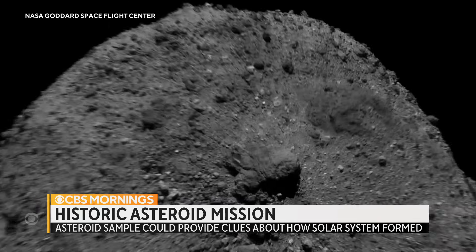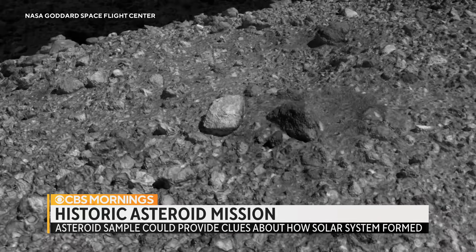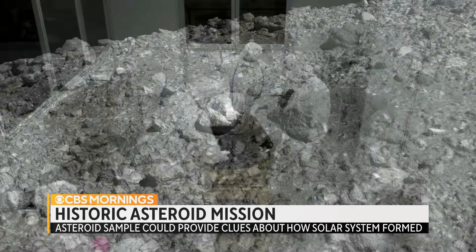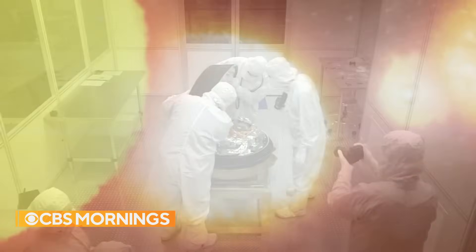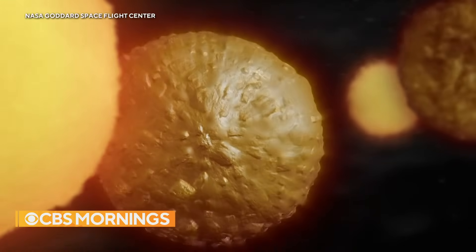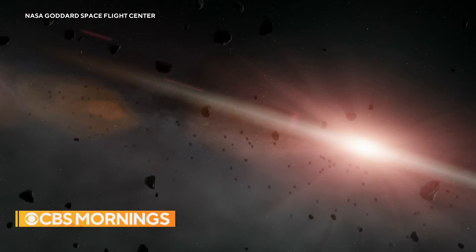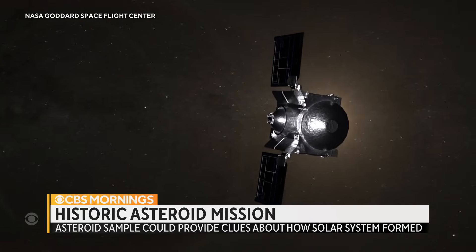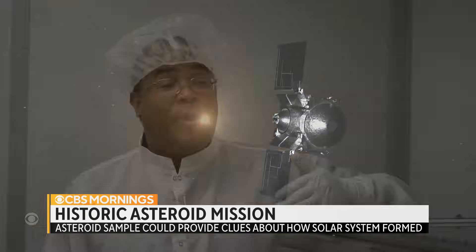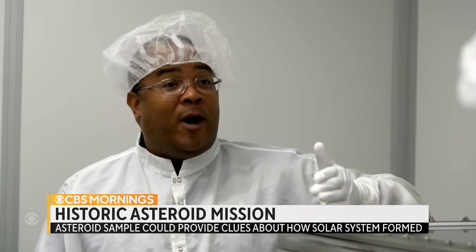Bennu is rich in carbon and could contain the chemical building blocks of life. NASA's new samples, four and a half billion years old, could provide clues about how planets like ours formed. These samples are very small, but they can answer some of the fundamental questions about the formation of our solar system, where the ingredients for life came from, and perhaps how common that might be in the universe.